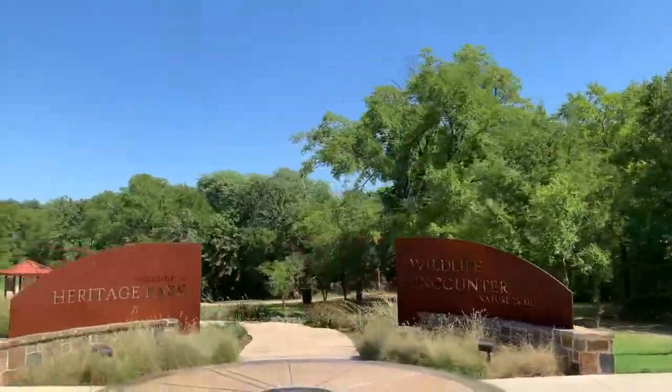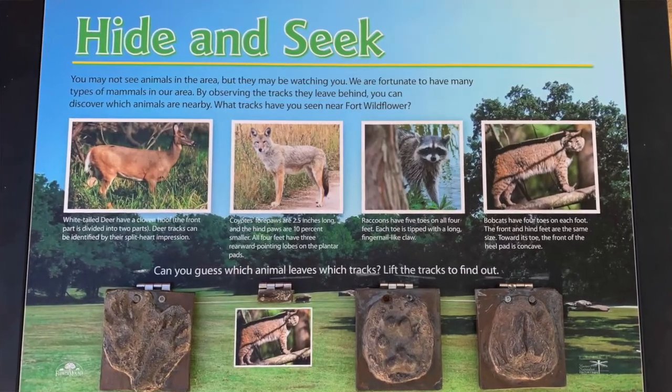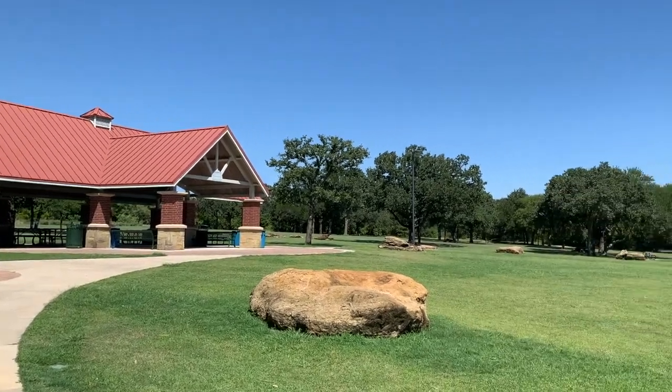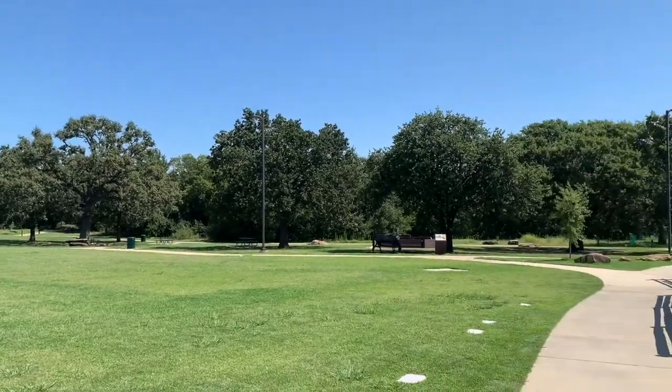The Bluebonnet Trail and Wildflower Encounter Nature Trail are great for walks and also provide some learning experiences for the kids. A large pavilion is also available for rental, along with public restrooms if you're planning on staying for a while.